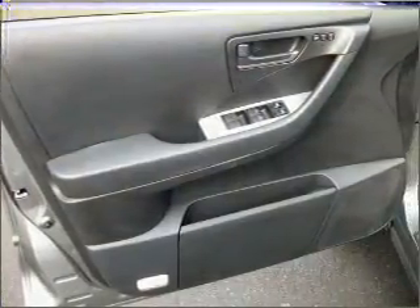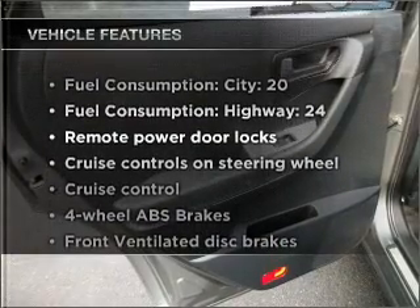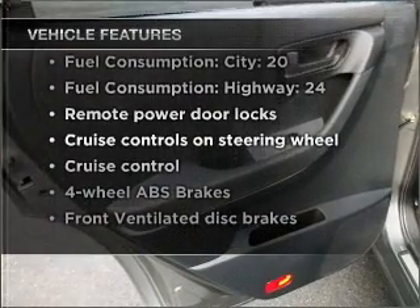Enjoy the flexibility of multi-zone temperature controls. And with these notable features, you won't want to miss out on the opportunity to own this amazing vehicle.